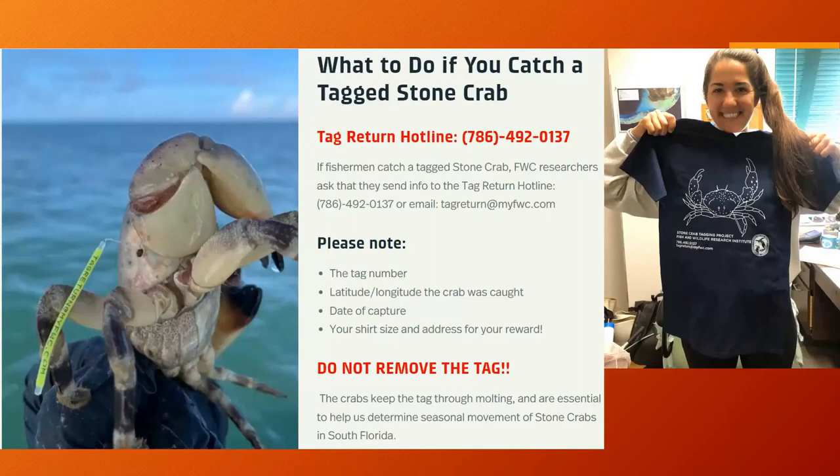If you catch a tagged stone crab, make sure to include the four-digit tag number, the latitude and longitude shown on the tag, and the date of capture when reporting. You can call the tag return hotline or email tagreturn@myfwc.com — also listed on the tag. Those who report get a fancy t-shirt, so make sure to include your shirt size and where to send it.